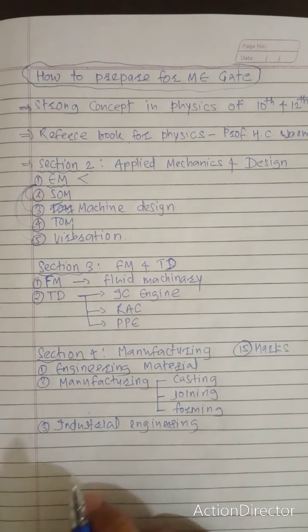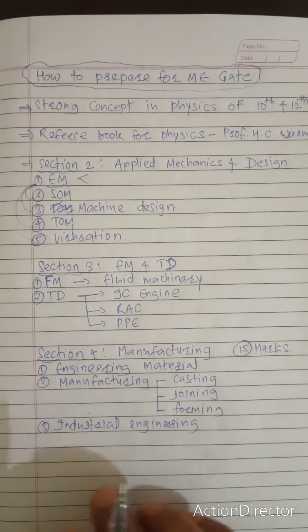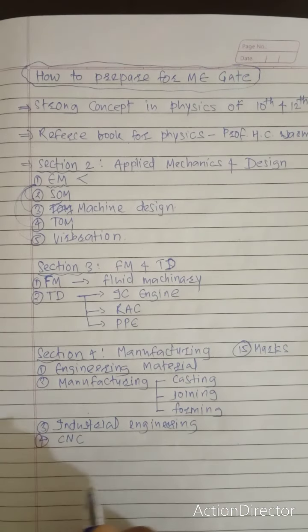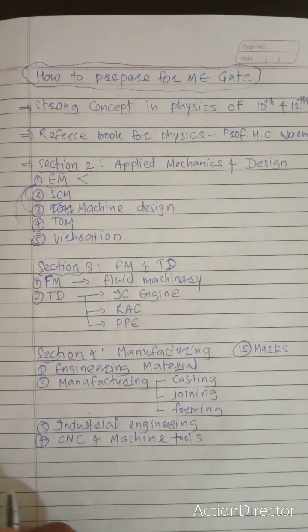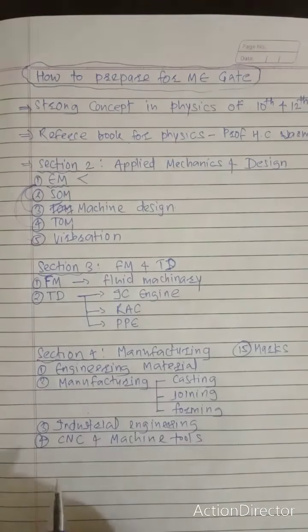Industrial Engineering is also very important, with around three to four marks of weightage in GATE, so focus on this subject — it is also quite interesting. Next, focus on CNC and machine tools.